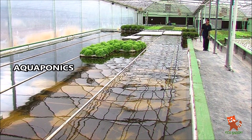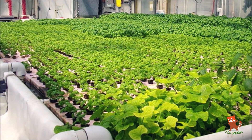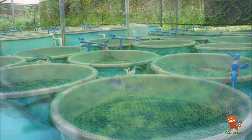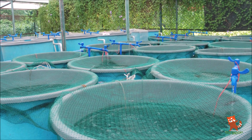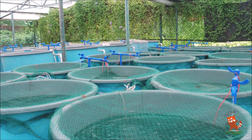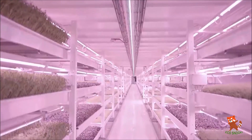Aquaponics takes the hydroponic system one step further by combining plants and fish in the same ecosystem. Fish are grown in indoor ponds, producing nutrient-rich waste that is used as a feed source for the plants in the vertical farm. The plants in turn filter and purify the wastewater, which is then recycled back to the fish ponds.